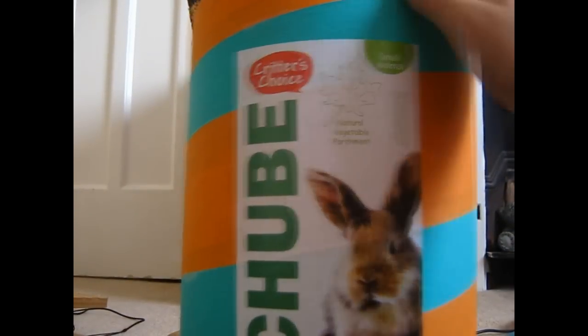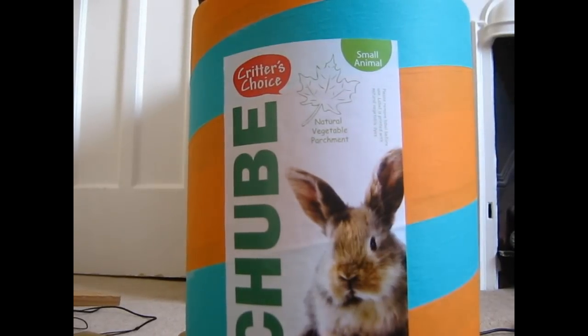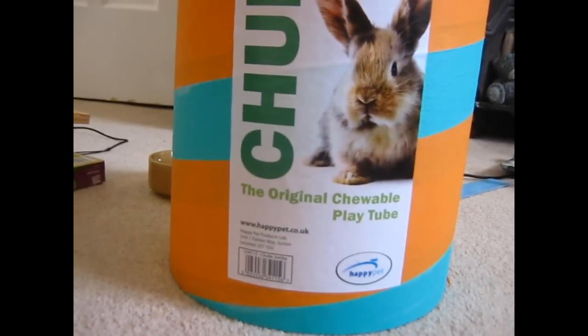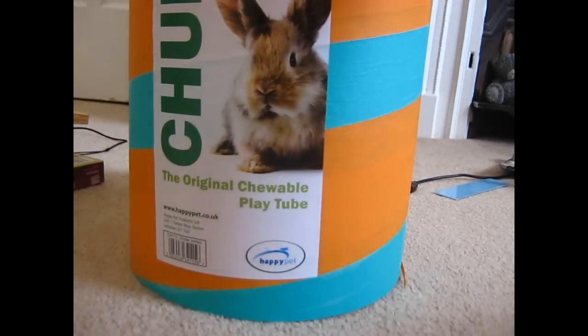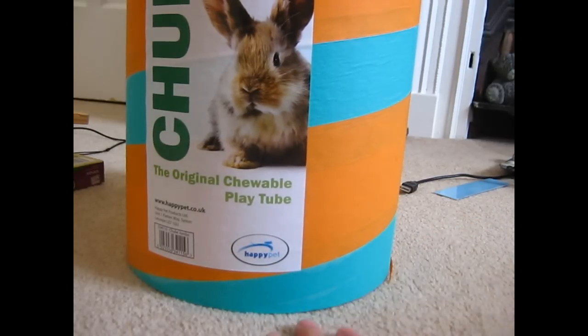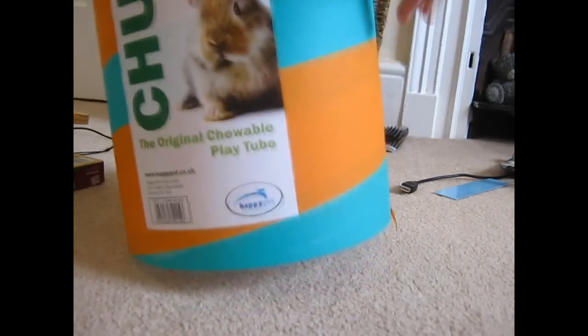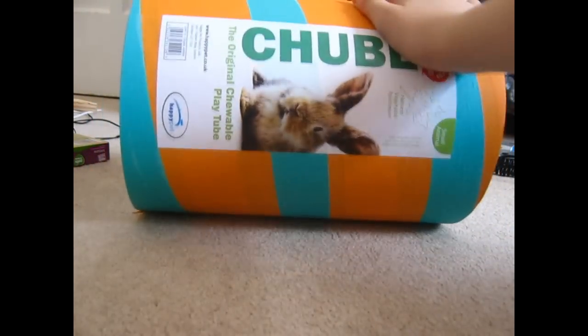Next I got the Critter's Choice Tube — the original chewable plate tube, for small animals, made from natural vegetable parchment. It's the Chumber Tube by Happy Pet, and this was $3.99. I think this is actually really cheap because they do bigger ones at Pets at Home for like £5.49 and it's basically the same size, just a different colour and brand. The buns absolutely love big tubes like this.